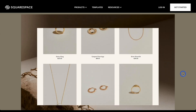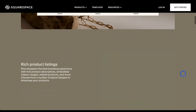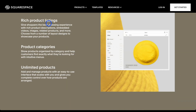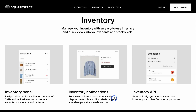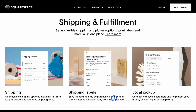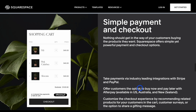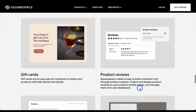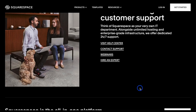It starts off with an example of someone selling jewelry. As we scroll down, it tells us that we can do things like product listings, categories, unlimited products, and catalogues. You can track your inventory as well, and handle shipping and fulfillment, simple payment and checkout options. Basically, it covers more or less everything that you need for an e-commerce website.